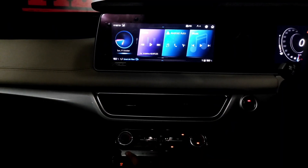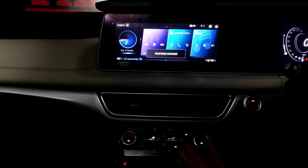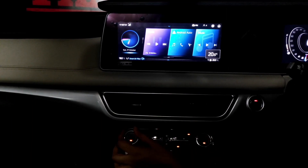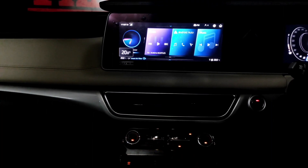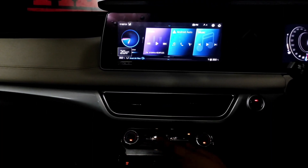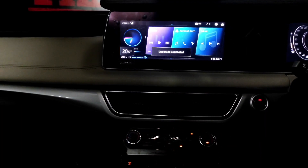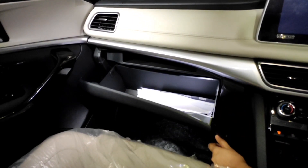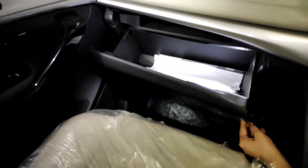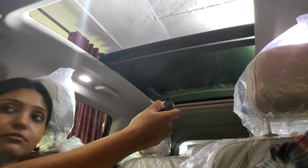The most impressive feature of the XUV700 is the dual-mode AC. You can control the airflow differently for the driver and co-passenger in case one is feeling hot and the other is feeling cold. You can also deactivate the dual mode. The glove box has decent space. When you lock the car using the keys, the driver-side window and sunroof automatically close.